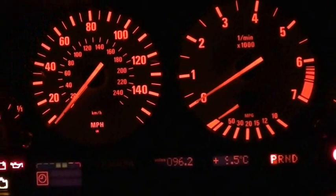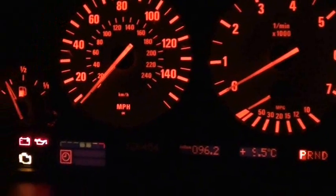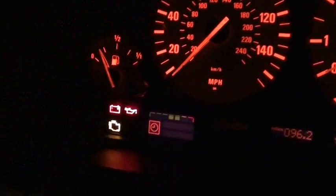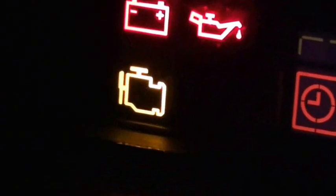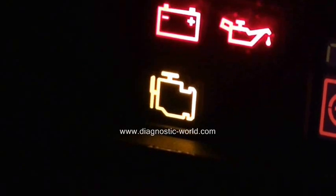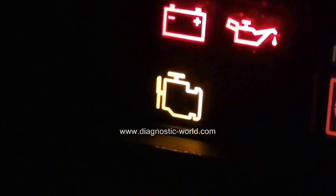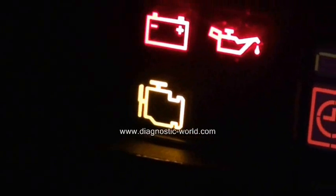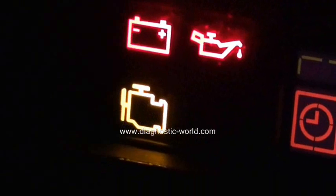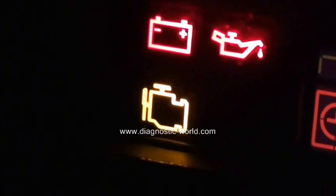Thank you for watching this Diagnostic World video. Right now we're in the driver's seat with the ignition on, and we're looking at this light here — it's what's known as the engine management light, EML light, or simply the engine light, depending on which vehicle you're in.